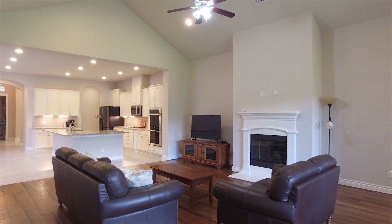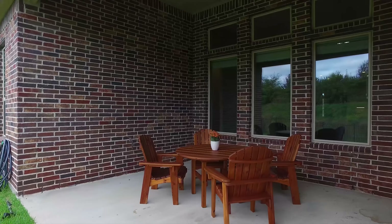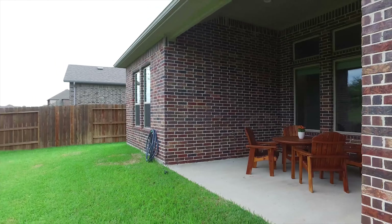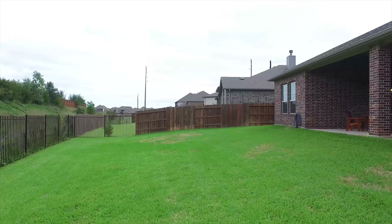This home has been lovingly cared for. There's a large covered patio with no back neighbors — the perfect place to entertain and truly enjoy being outdoors. Contact the listing agent to come see this Katy, Texas home and make it your own. We look forward to hearing from you.